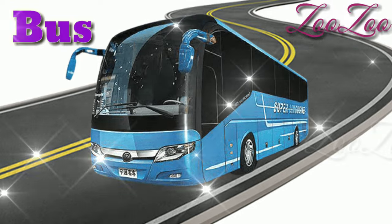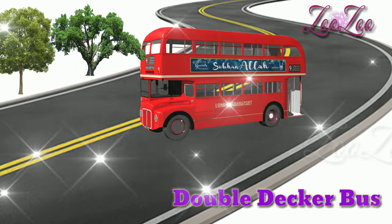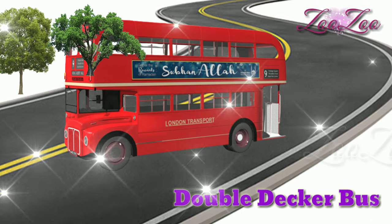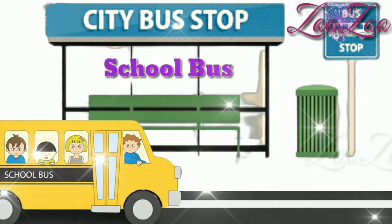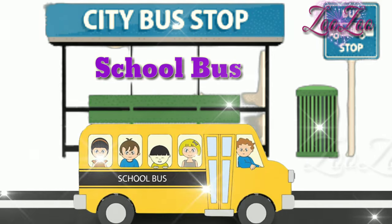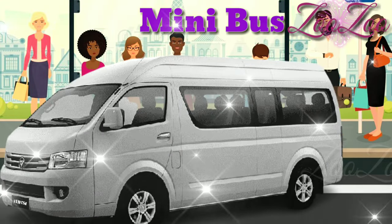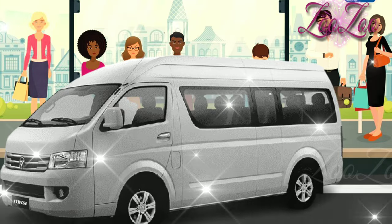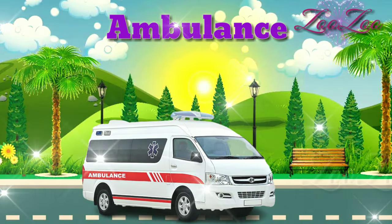This is a bus. This is a double-decker bus. This is a school bus. This is a mini bus. This is an ambulance.